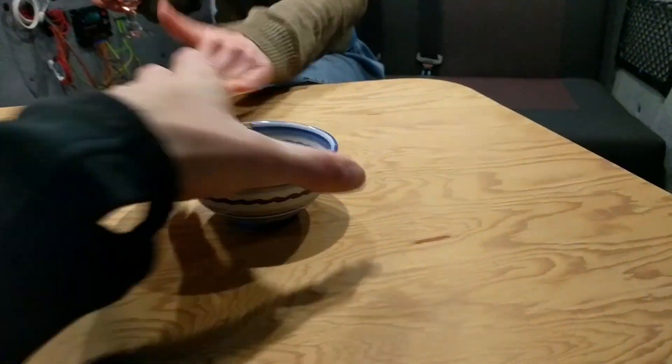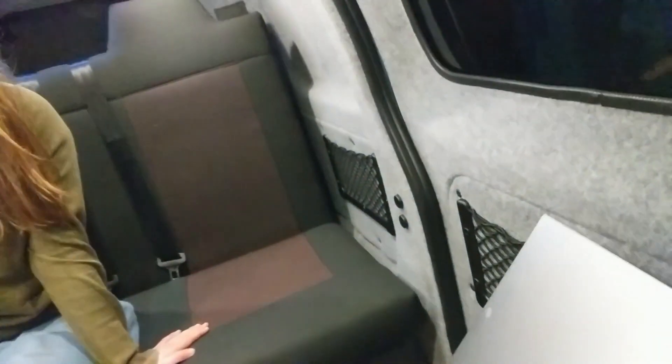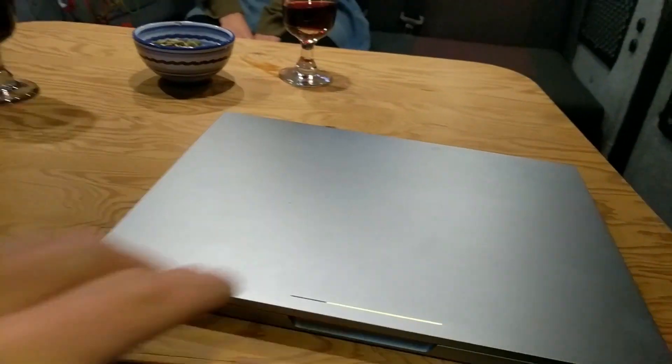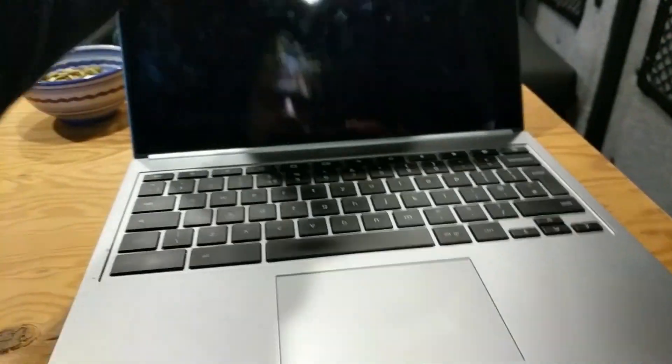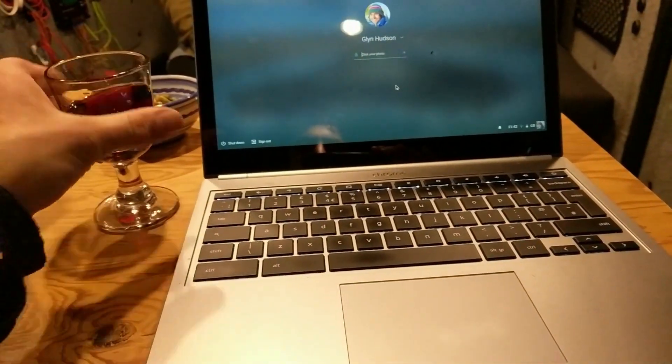Let's test one final thing — can it support my laptop? Look at that. Mobile workstation. Let's go.